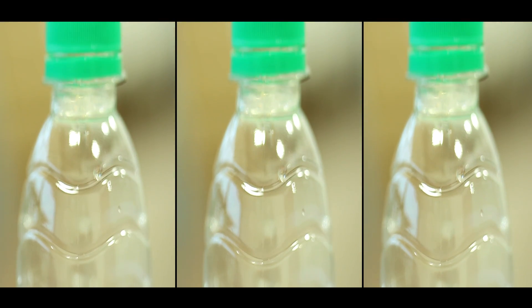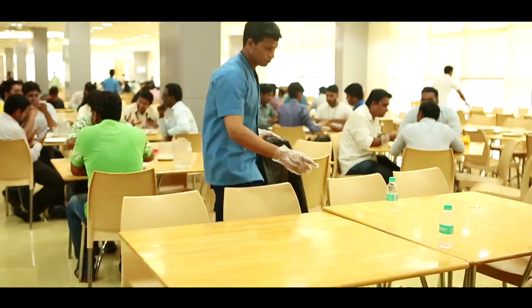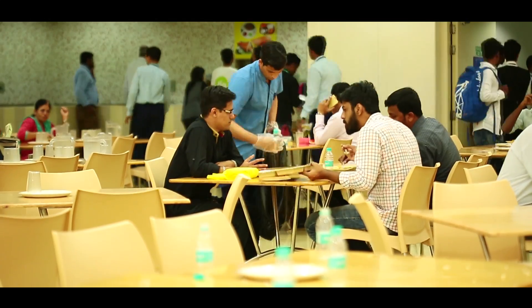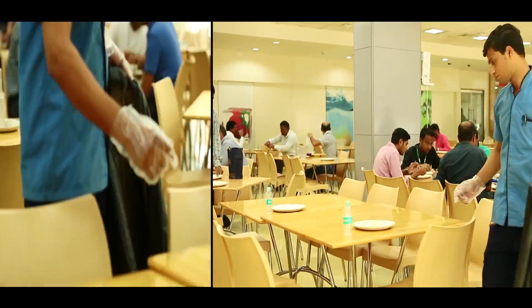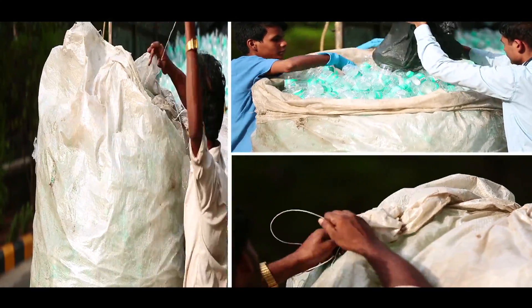One inevitable by-product of this is the consumption of a large number of PET bottles. All these thousands of empty PET bottles that get generated at the RCP are carefully collected and then sent for recycling.